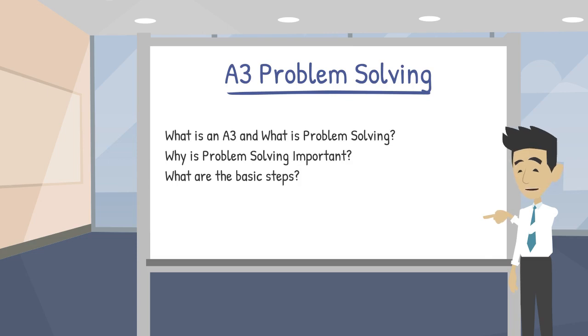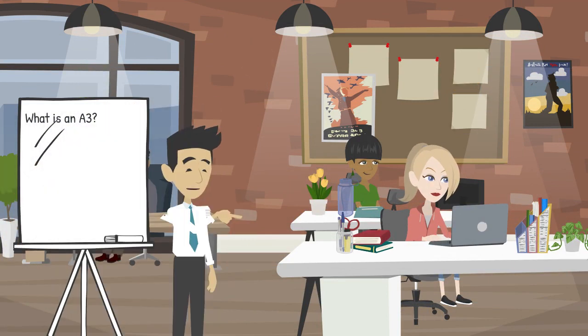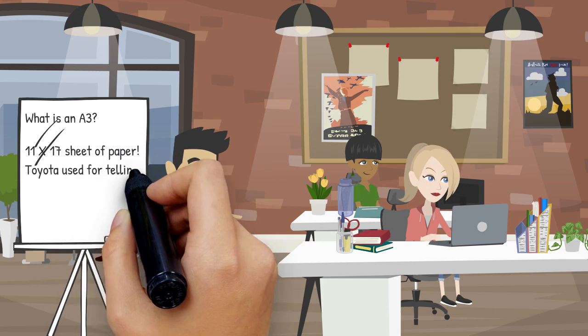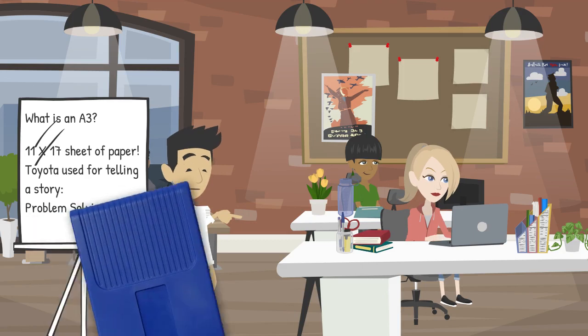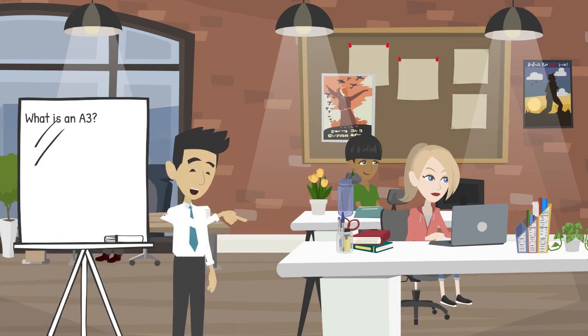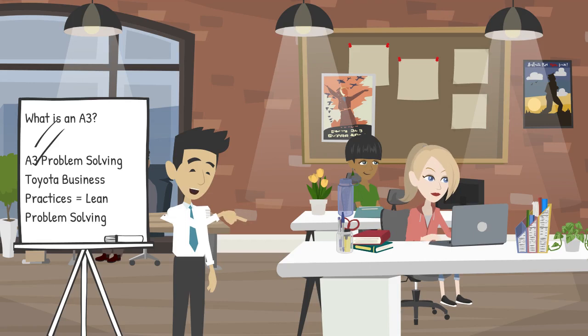What is A3 and where did it come from? A3 is actually the European term for an 11 by 17 sheet of paper. Toyota chose this size of paper for things like business proposals and problem-solving because it was the largest size that would fit into a fax machine at the time. About 15 years ago, A3 became known as A3 thinking or A3 problem-solving, and that really refers more to the process than the document itself.